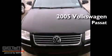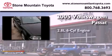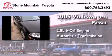This is a 2005 Volkswagen Passat. It has a 2.8-liter, six-cylinder engine and an automatic transmission.